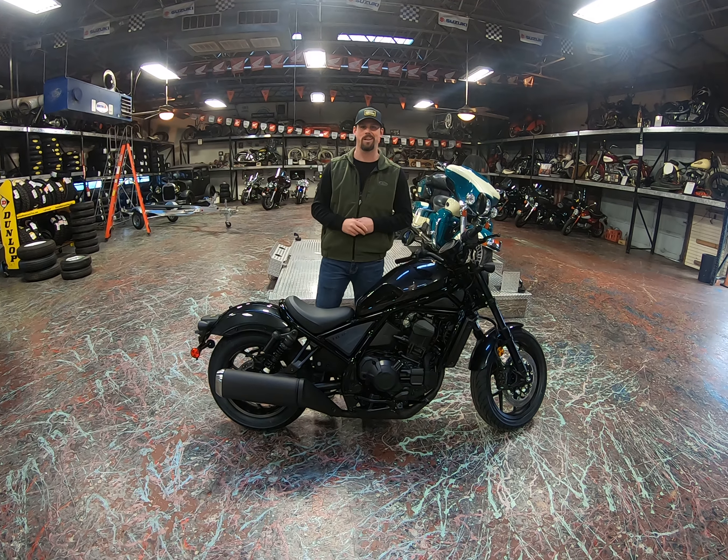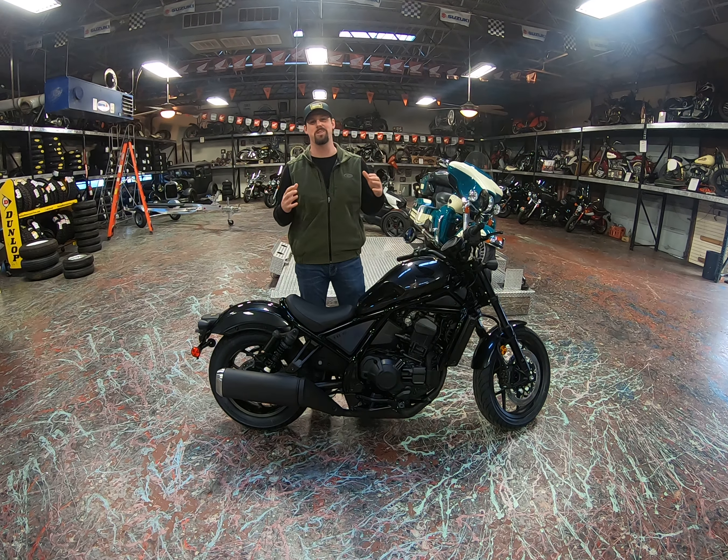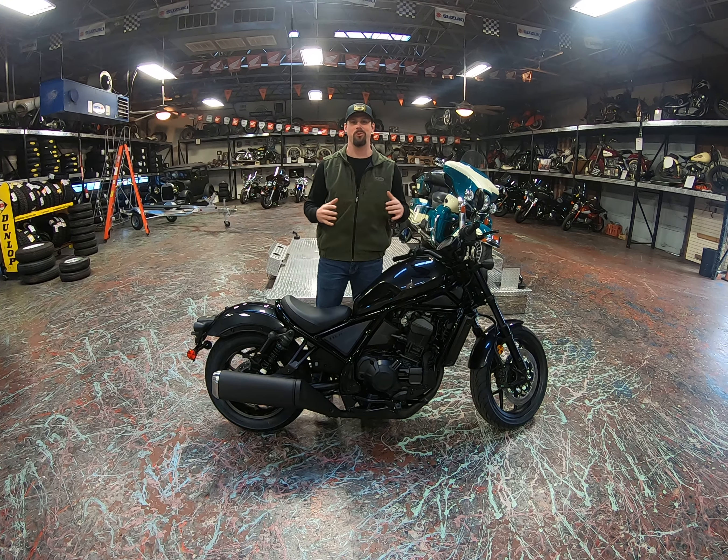What's up guys? It's Austin with Iron Horse Motorcycles. We have the brand new 2021 Honda Rebel 1100.